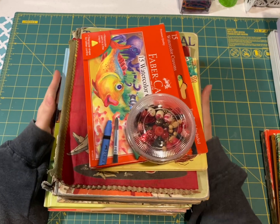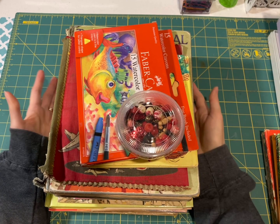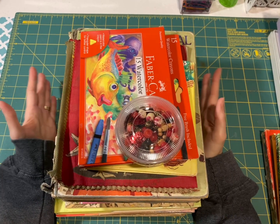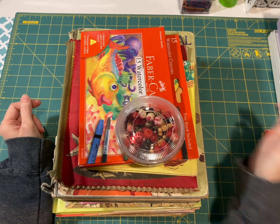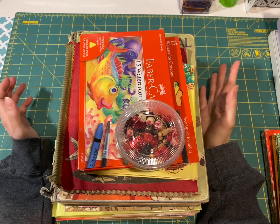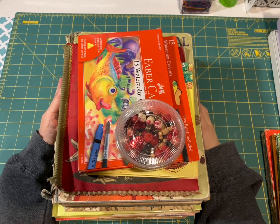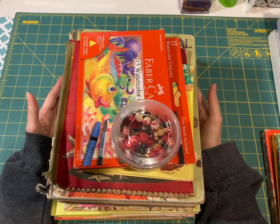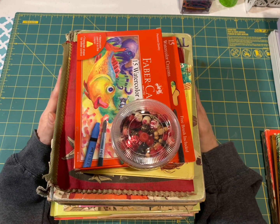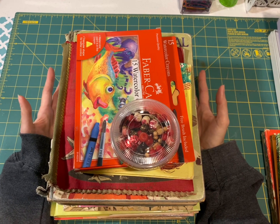Hey guys, it's Sarah from New England Junk Journals and I'm on with a Thrifty Thursday slash Thrifted Treasures. Thrifty Thursday is hosted by Sherry at Turquoise Dreaming and Thrifted Treasures is hosted by Dale over at Not Too Shabby Chic, and I will have both of their channels linked in the description below.